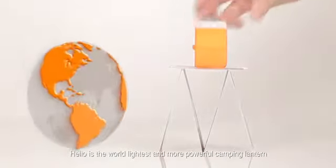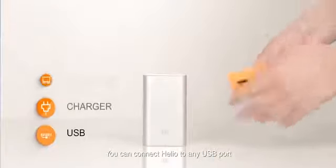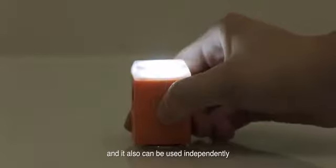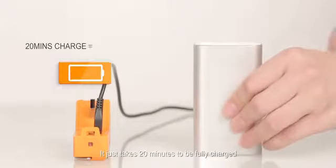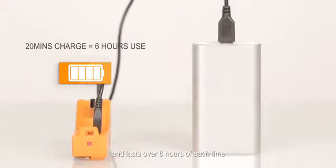Helio is the world's lightest and most powerful camping light. You can connect Helio to any USB port — it can be charged by any power bank, portable charger, or laptop, and it can also be used independently. It takes just 20 minutes to fully charge and lasts over 6 hours each time.